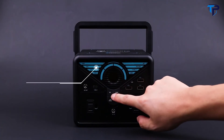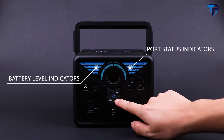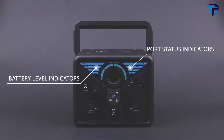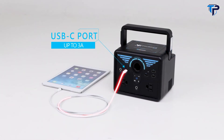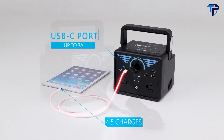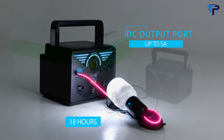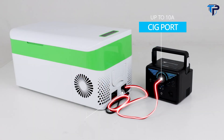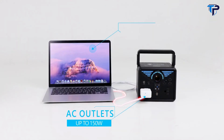The straightforward LED indicators allow you to monitor the battery level and output port status. Equipped with three USB-A ports, one USB-C port, one DC output port, one cigarette lighter port, and two AC outlets, the Phoenix 200 is ready to power different essential gadgets and small appliances simultaneously for a total output of 200 watts.